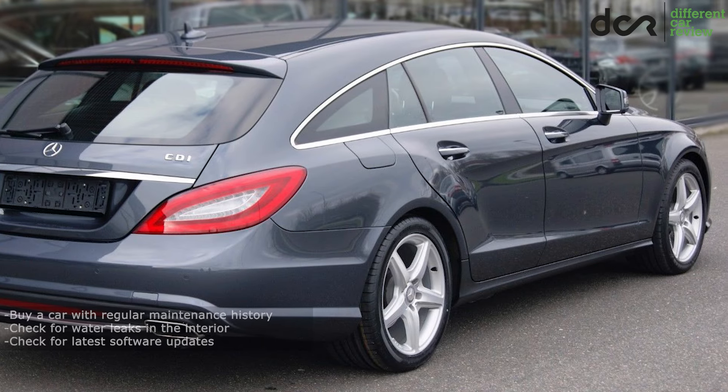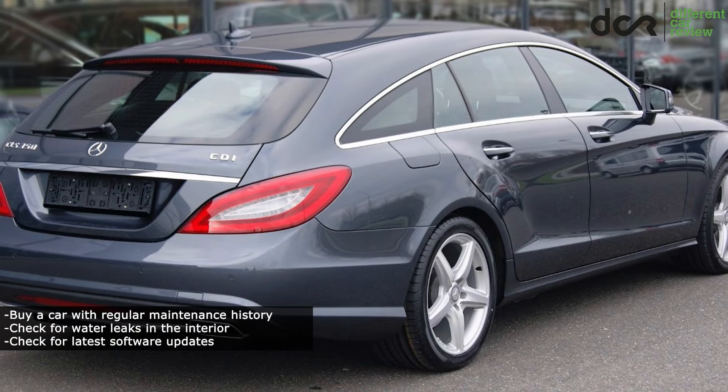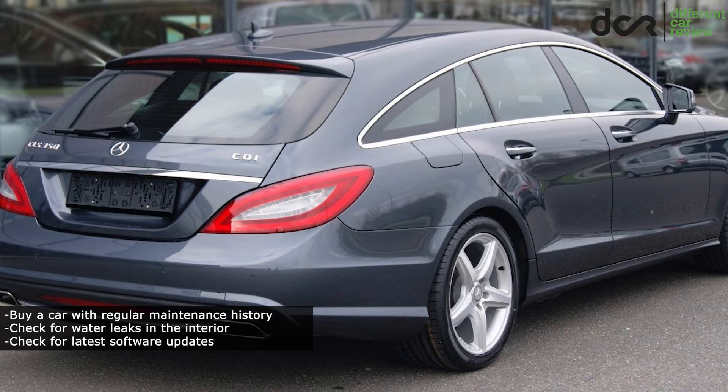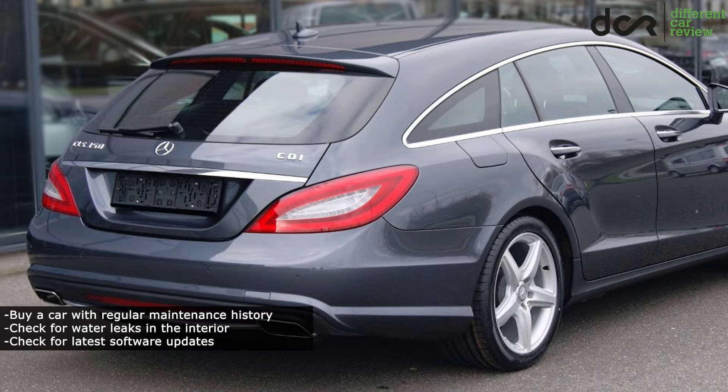Repairing the electronics in general is obviously expensive. As usual, choose only a car with regular maintenance history. You don't want to buy a neglected luxury car unless you have infinite money and time resources, of course.